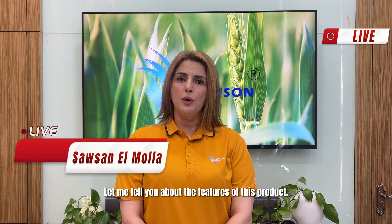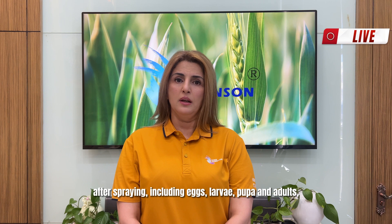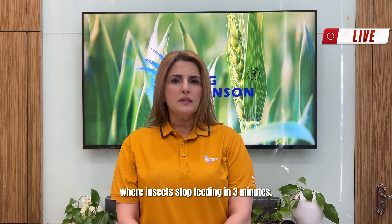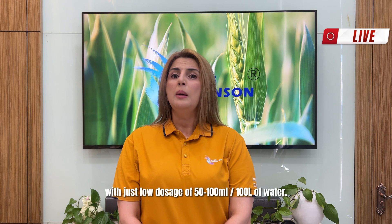Let me tell you about the features of this product — there are many. Most importantly, it can effectively control all life stages of insects within 24 hours after spraying, including eggs, larvae, pupa, and adults, where insects stop feeding in just three minutes. King's Cane has long protection for 15 to 20 days with just a small dosage of 50 to 100 ml per 100 liters of water.